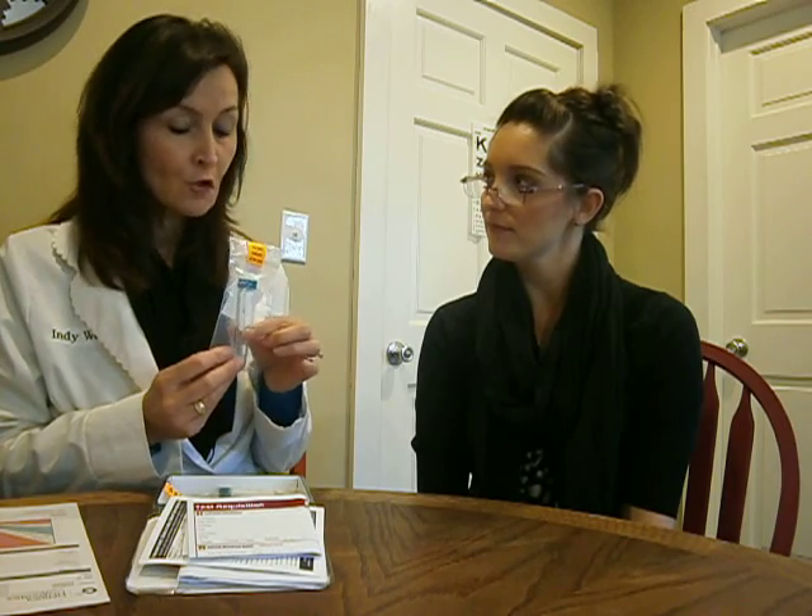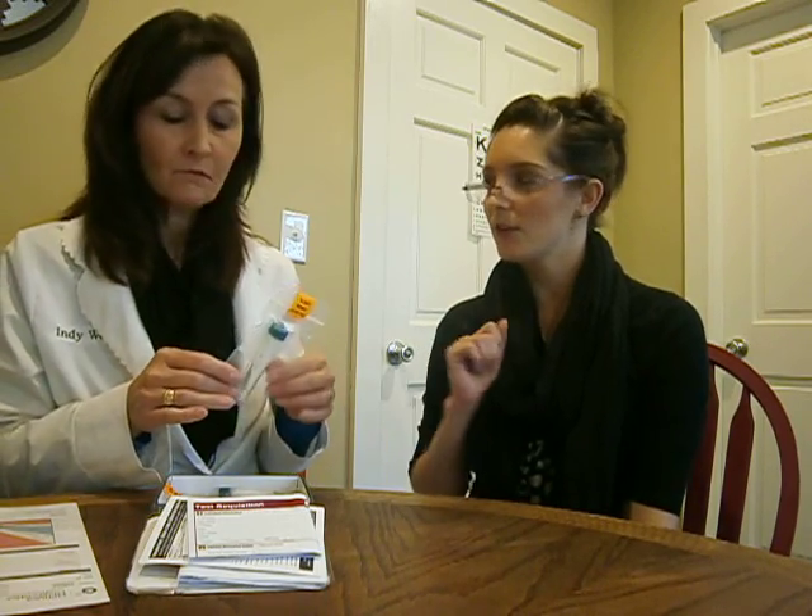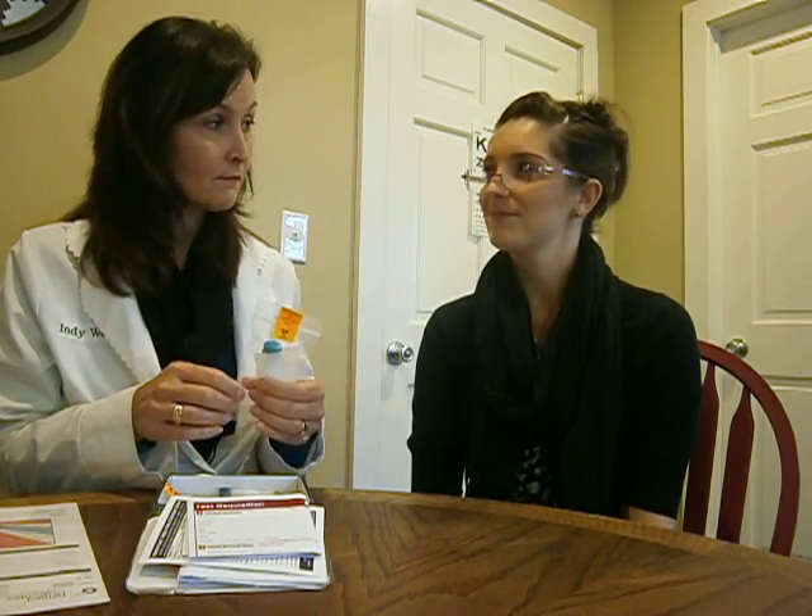You get a kit with everything you need. First thing within 30 minutes of getting out of bed, you fill the tube up halfway with spit — not bubbles, it has to be pure saliva. No brushing your teeth first, no exercise. If you can't get enough spit, you can push your tongue to the top of your mouth, smell some cooking food, or chew on some paraffin wax from the grocery store — it doesn't contaminate the test.